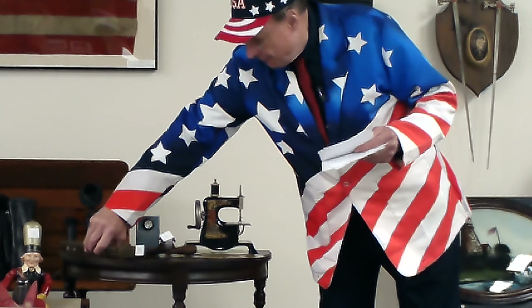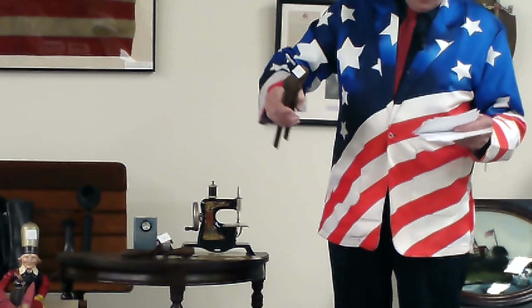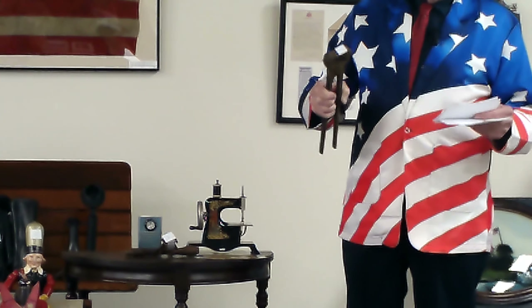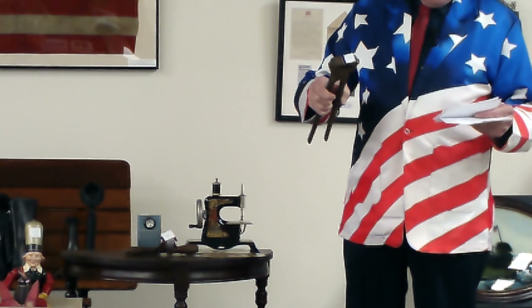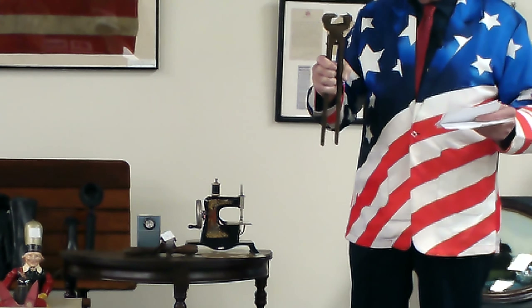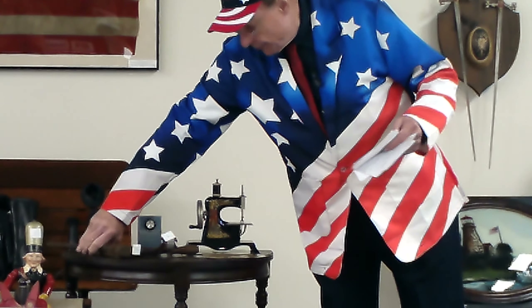The next one we have is this — it's very heavy, and I'll give you a hint: this was something used in the mines. I know someone that used one of these. The person that gave it to me — their grandfather worked in the mines and used this, and he's the one who gave it to me.